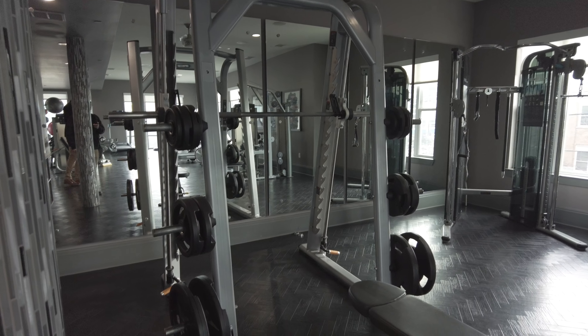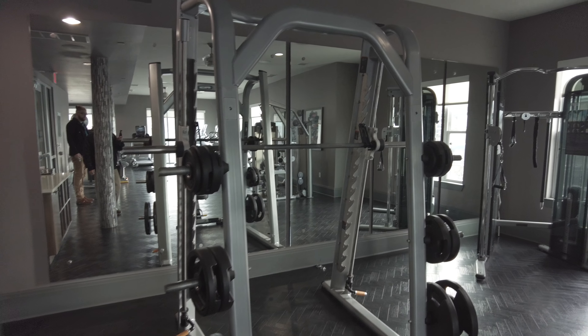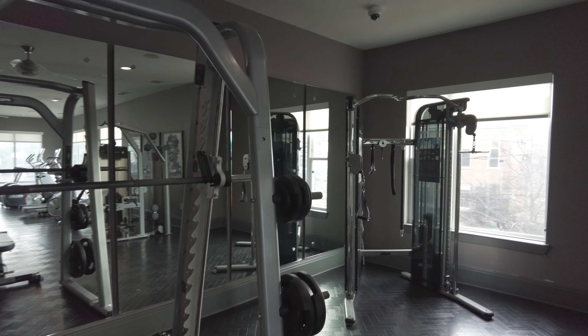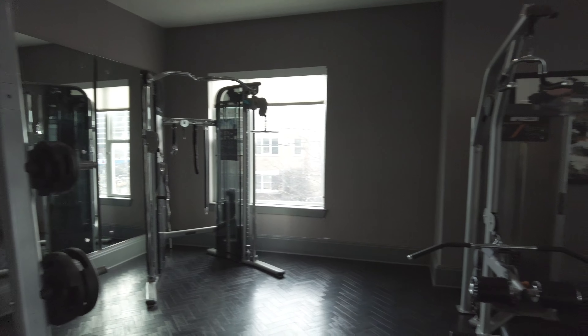It's got some good free weight stuff — a bench press, you can do squats and things like that. Over here you've got some more free weight aided machines as well.